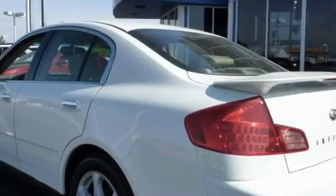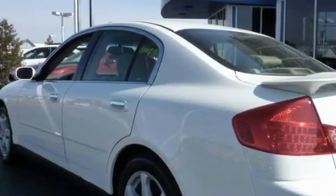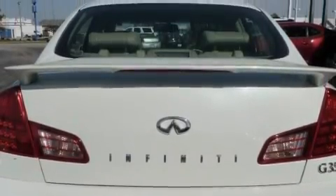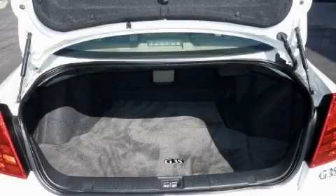Topping the list of outstanding features on this automobile is a heated driver's seat, a sunroof, a CD player, a low-tire pressure indicator, rear-impact crumple zones, and this vehicle has just over 62,000 miles.